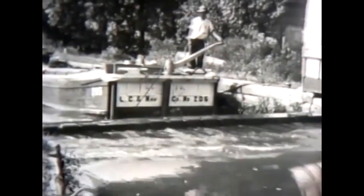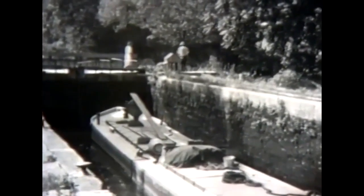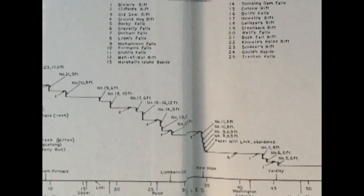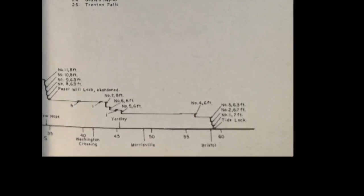Locks like this one were used to raise or lower canal boats in the water to match the changing elevation in the surrounding land. This map shows the total change in elevation along the canal — 165 feet over the length of the canal. This lock in particular raised and lowered boats a distance of 7 feet.